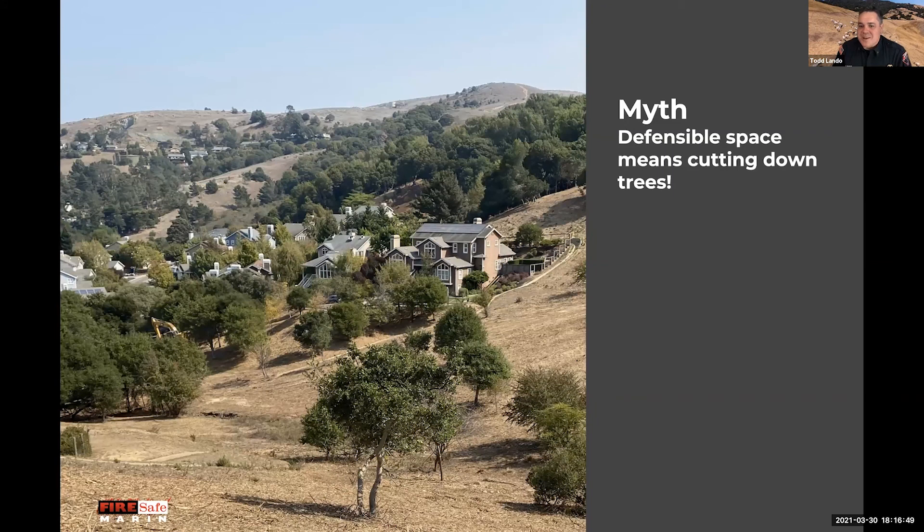Defensible space means cutting down trees — this is not the case. We're not talking about the trees when we talk about defensible space, at least not the canopies of them. We want you to look towards the ground, look at the space around those trees, and maintain a healthy natural forest around your property.